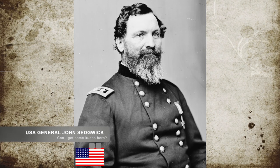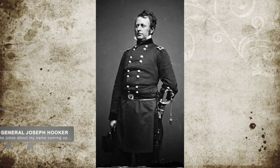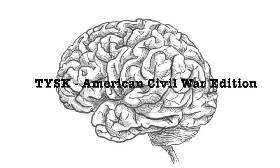Meanwhile, Union General Sedgwick followed orders and, instead of pursuing Early and his forces, turned west on Plank Road and moved forward to meet up with General Hooker's army for the Battle of Chancellorsville proper. Estimated casualties were 1,100 killed, wounded, and missing for Sedgwick and his Union forces. Meanwhile, 700 men were killed, wounded, and missing, along with four cannons, for Jubal A. Early's Confederate forces. Join us again next time for Things You Should Know, Civil War Edition.